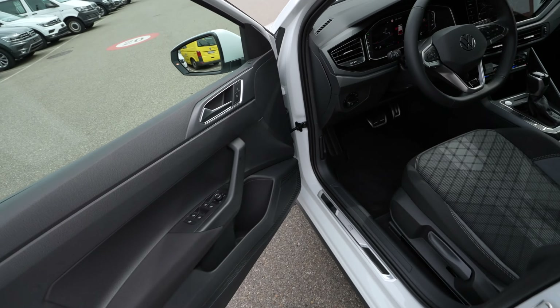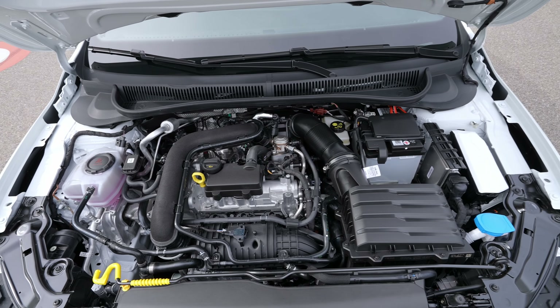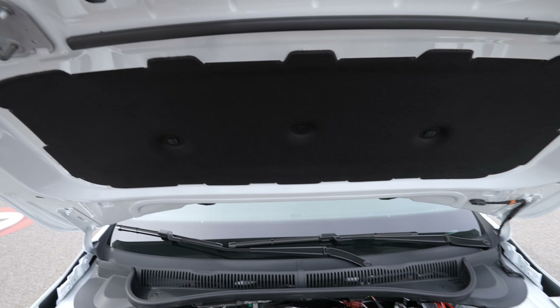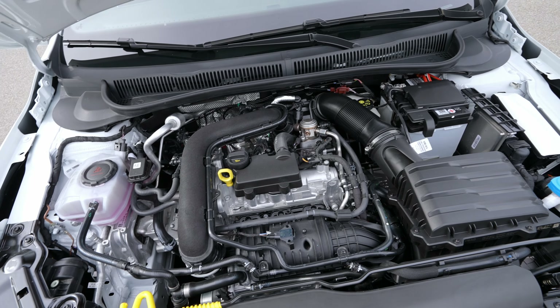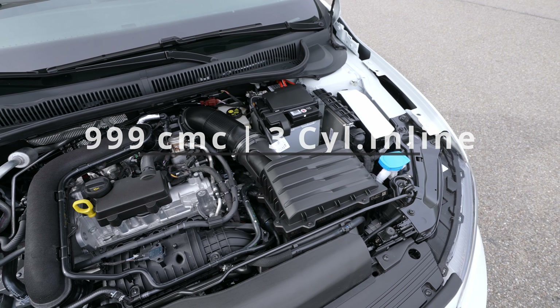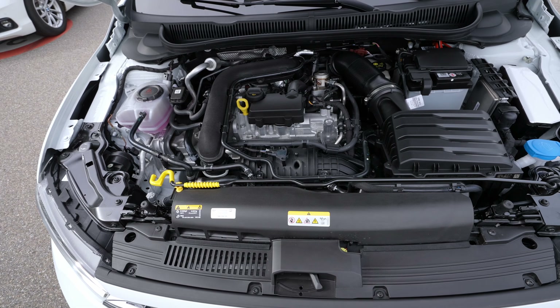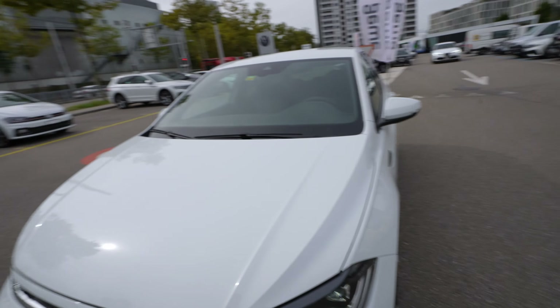Here's the engine bay — keep in mind it's a manual lift hood. You can see insulation rubber material that explains why it's so silent inside the cabin. This is the engine: one-liter petrol, three cylinders, 110 horsepower — a pretty classic layout for Volkswagen and impressively quiet.